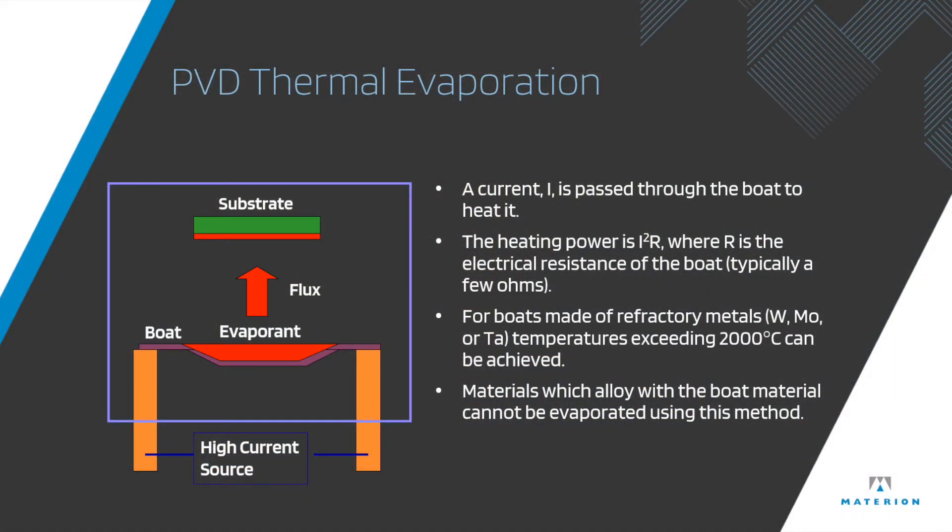Film densities and thicknesses are directly related to the techniques used. Thermal evaporation is the technique where your evaporation material is housed in a boat with a high current source applied to that boat. That melts and evaporates the material, which then gets deposited onto the substrate.